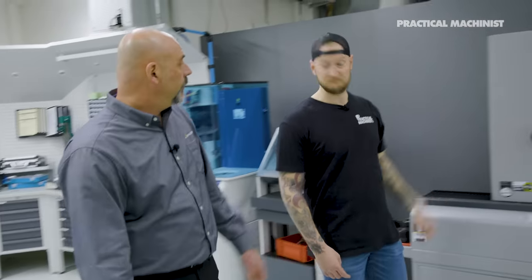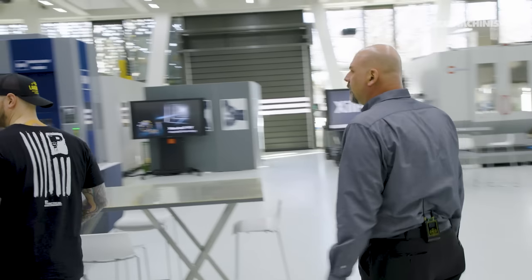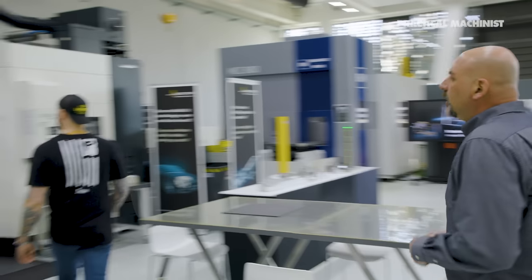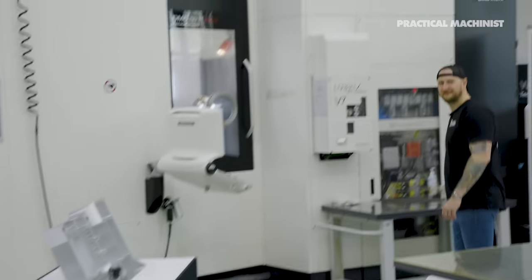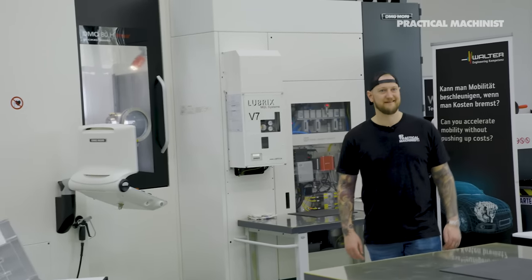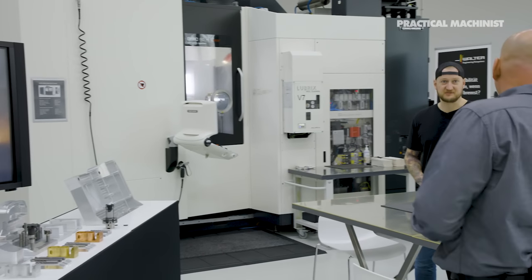If we're going to exploit 30,000 RPM capability that this facility has, we're probably going to want to balance that tool. You can't just slap a tool in a holder and spin it at 30,000 RPM — bad things happen, you're going to get shatter. After that, we have one more step before we put it in the machine: we preset it. We get the heights, diameters, all that information, and transfer it right out to the machine tool.